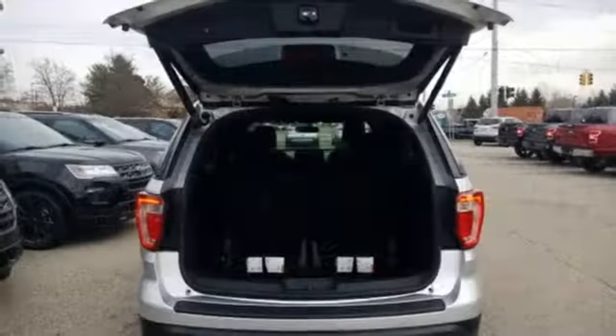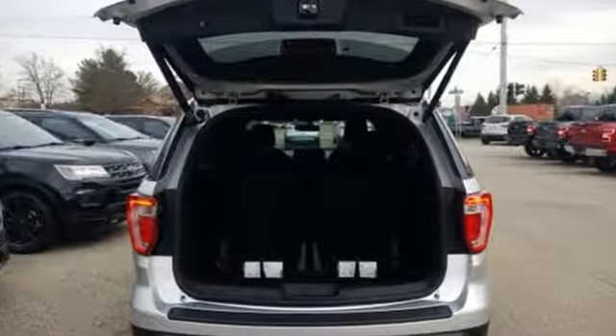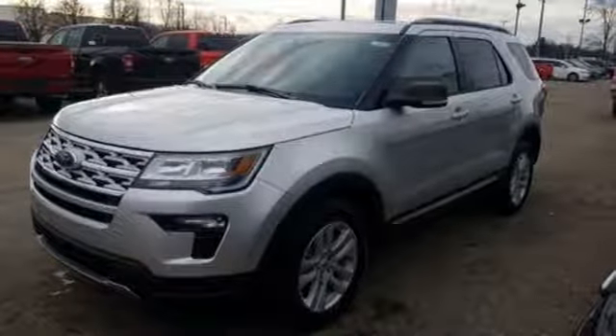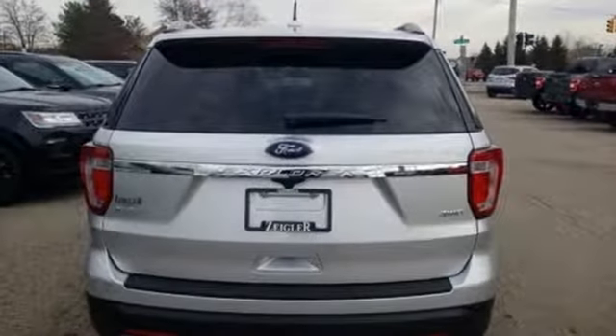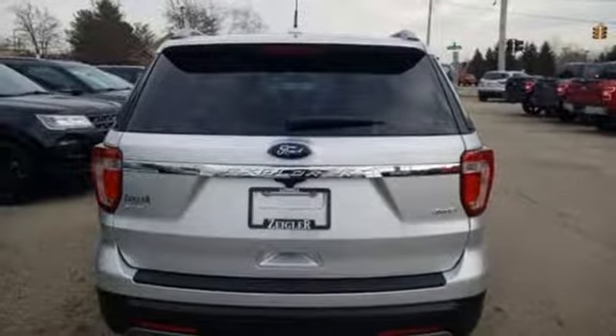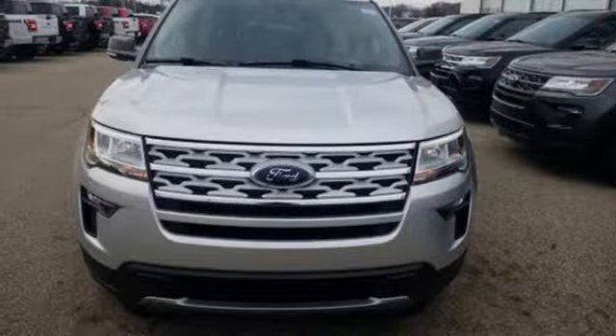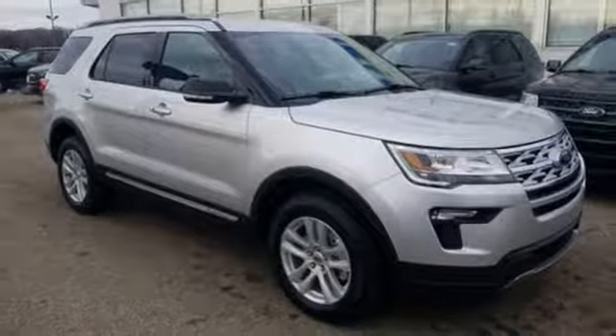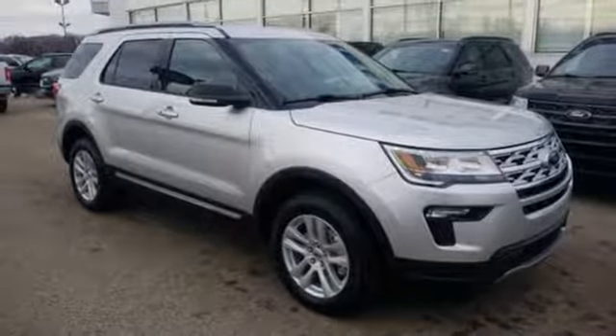Integrated navigation system with voice activation. Power heated mirrors. Front heated bucket seats. Rear parking sensors. Doors and push-button start proximity key. Leather steering wheel. Automatic transmission. Aluminum wheels. Electronic shift on the fly. And V6 engine. Hurry in today for a test drive.